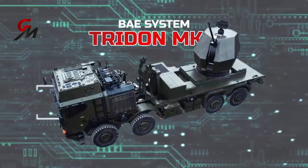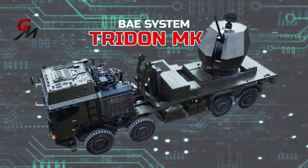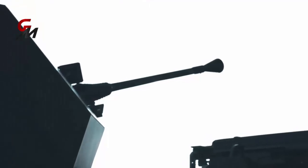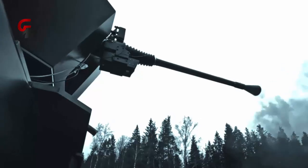Highly effective against a wide range of aerial and ground targets, the weapon boasts high precision firepower and modularity, making it suitable for protecting both military and civilian infrastructure.